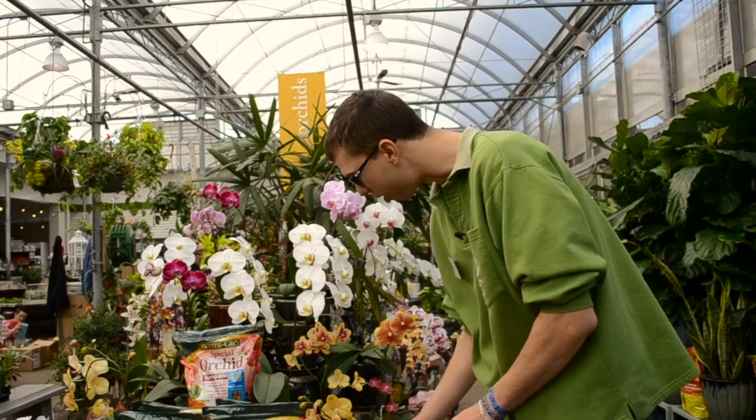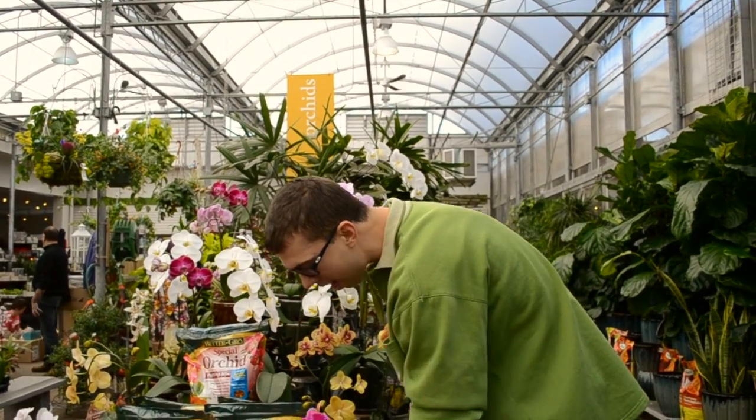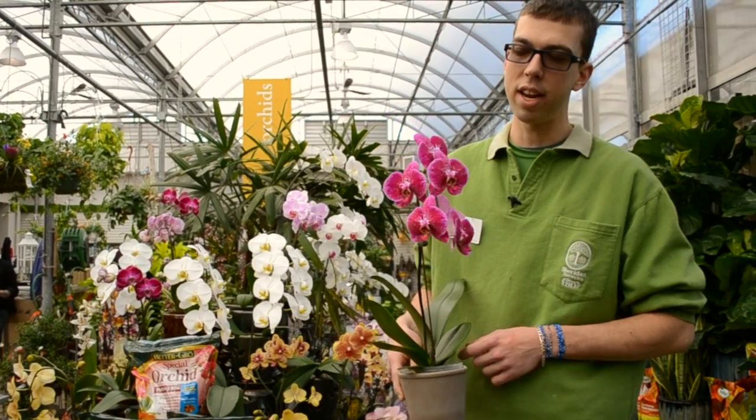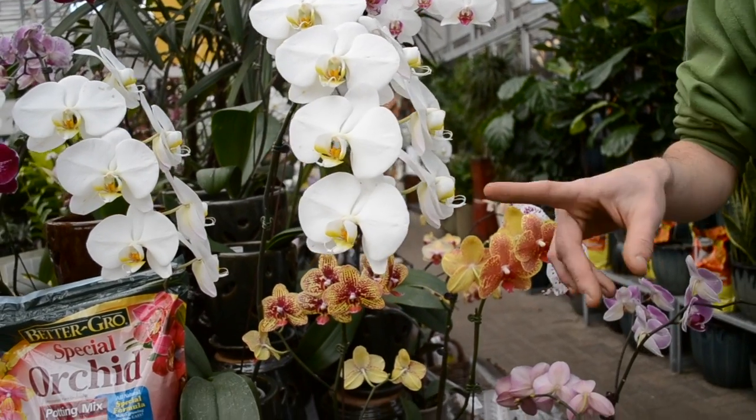The great thing about the Phalaenopsis is that they bloom for months on end. The flowers will last anywhere from four to six months on these long arching blooms, in a really great selection that we always have available.